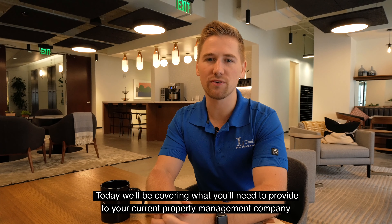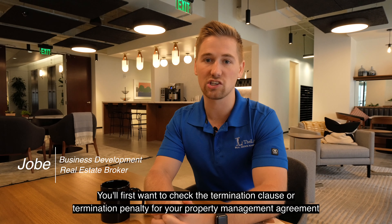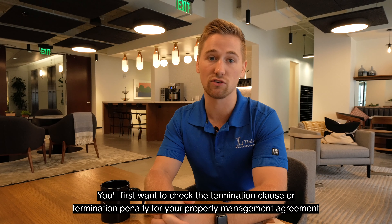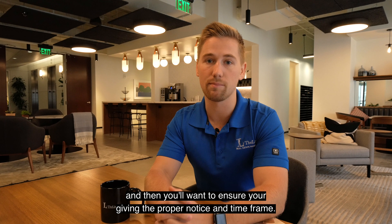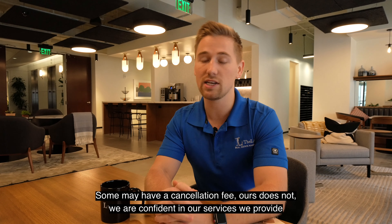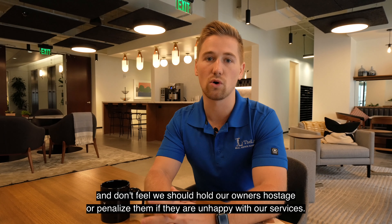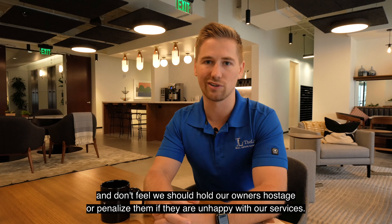Today we'll be covering what you'll need to provide to your current property management company for a smooth transition to your new provider. You'll first want to check the termination clause or termination penalty for your property management agreement, and then you'll want to ensure you're given the proper notice and time frame. Some may have a cancellation fee — ours does not. We're confident in our services and don't feel we should hold our property owners hostage or penalize them if they are unhappy with our services.